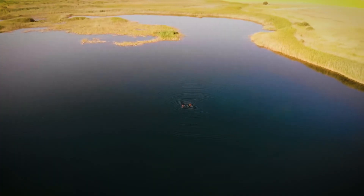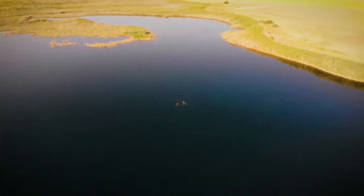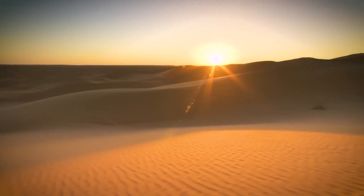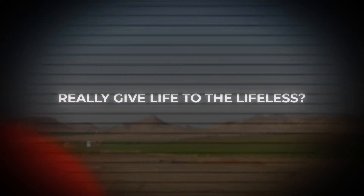But how? How do you move enough water to reshape the world's largest desert? How do you farm salt-crusted land under burning skies? And can this bold plan really give life to the lifeless?